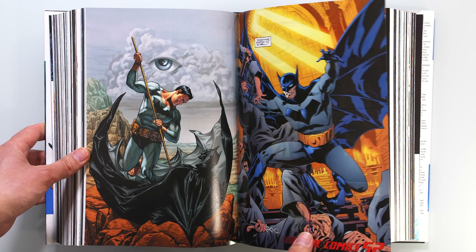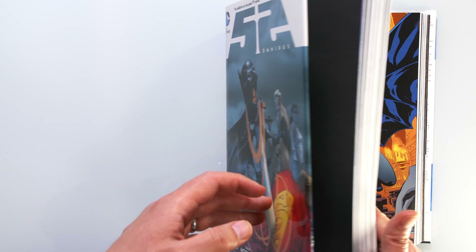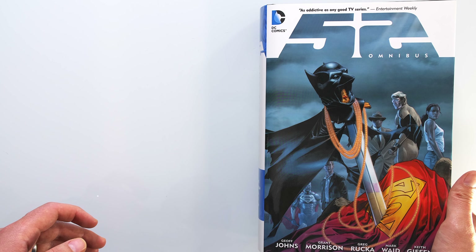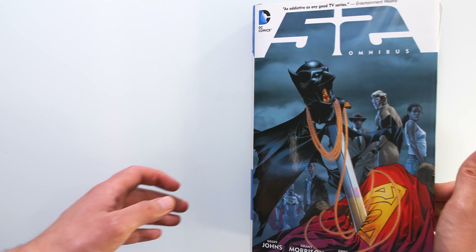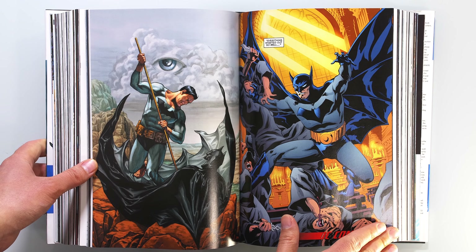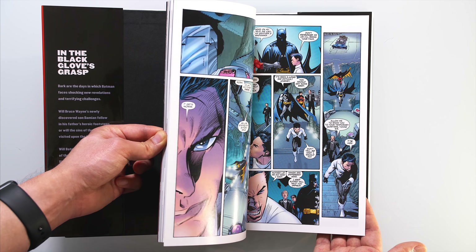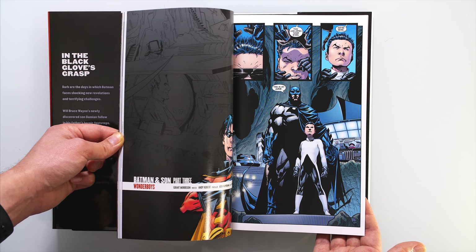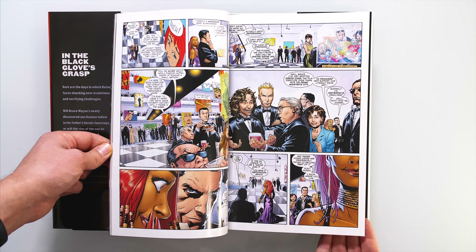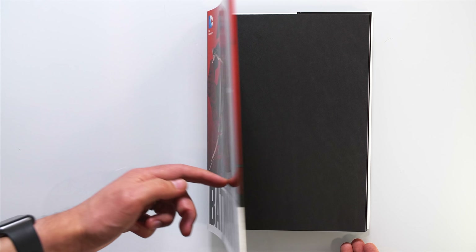Morrison's run all begins not in the regular Batman title but in issues 30 and 47 of the weekly series 52. These issues feature Bruce Wayne dealing with his inner demons, which is later referenced in the main run, but it's not a proper prelude. You can find these issues in the 52 omnibus or the new trade paperbacks split across two volumes. The real start of the run begins with the Batman and Son 8-issue arc from Batman issue 655, which introduces Damian Wayne.